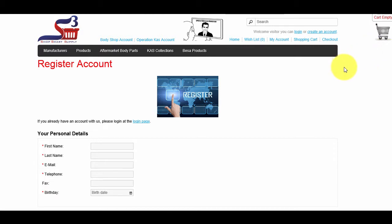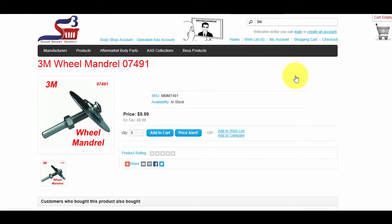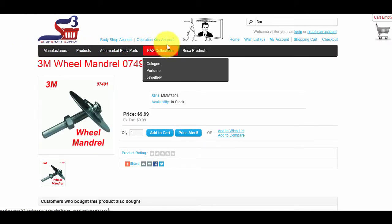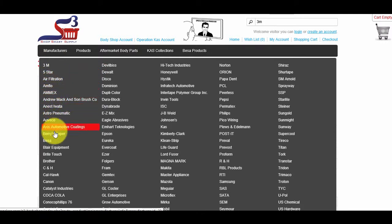There are three ways to find products on our website. The first way is to use the search bar on the top right of the website — type the product name or number and a list of related products will appear for you to pick the appropriate match. The second way is to use the website's menu, which includes Manufacturers, Products, Aftermarket Body Parts, CAS Collections, and BESA Products. In our Manufacturers tab, you will find several well-known brands. By scrolling over a manufacturer, you will see the full category of products on offer from each supplier.